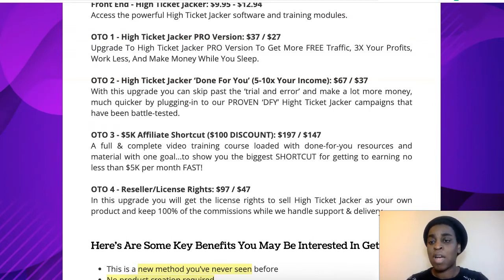There are upsells as well. Upsell number one is High Ticket Jacket Pro version for $37, or $27 at a downsell. With this upgrade, you're going to get more free traffic and ways to 10x your profits, working less and making money while you're asleep. So if you want a hands-off approach and want to make even more money with the same approach, get that upsell.